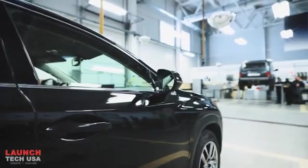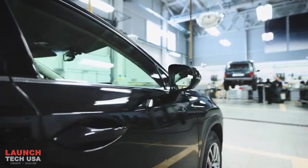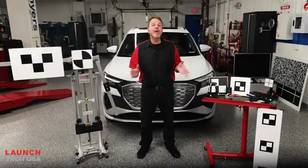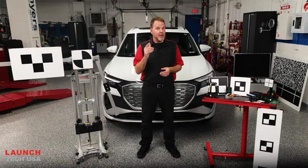It wasn't too long ago that only the OE service dealers were equipped with the equipment and diagnostics to address ADAS systems. As an independent shop, you can now safely service and calibrate ADAS systems in your service center.